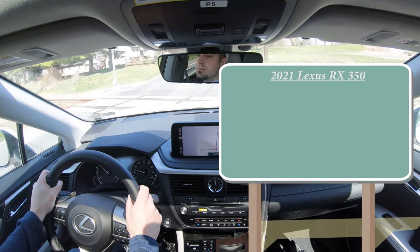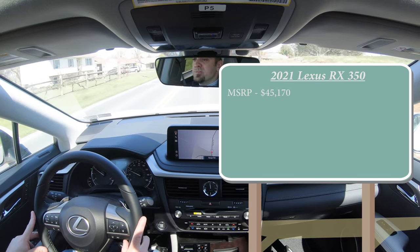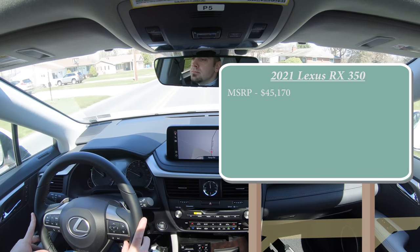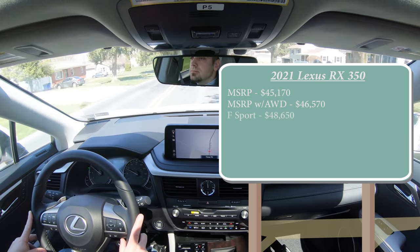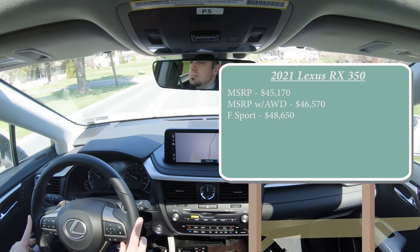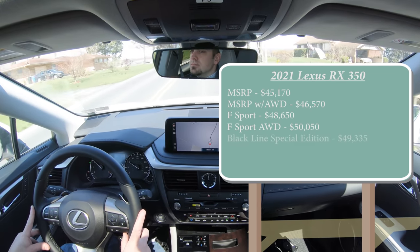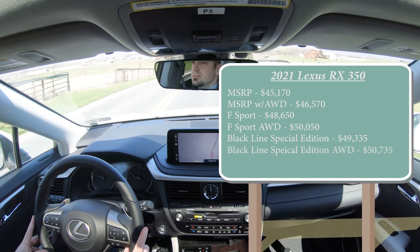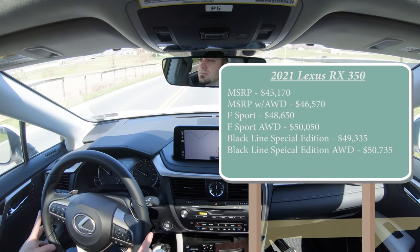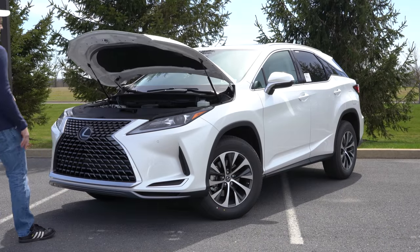There are a few different configurations for the RX 350. The base setup starts at $45,170; RX 350 all-wheel drive at $46,570; the F Sport at $48,650; F Sport all-wheel drive at $50,050; the Black Line Special Edition at $49,335; and Black Line Special Edition all-wheel drive at $50,735. Regardless of trim level, the powertrain remains the same.